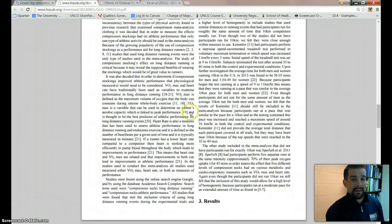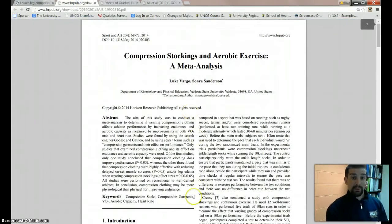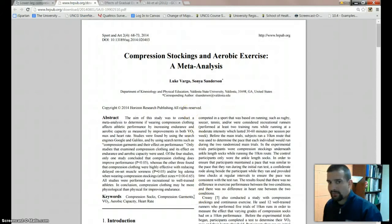I ran a quick search and came up with a great one: 'Compression Stockings and Aerobic Exercise: A Meta-Analysis.' Perfect — let's get all the sources together. But not so fast. We already know what tool we want to use when evaluating a meta-analysis or systematic review: we want to use the PRISMA guidelines. It has a lot of good guidelines — it's not an assessment tool, but it tells us how a systematic review or meta-analysis should be put together.